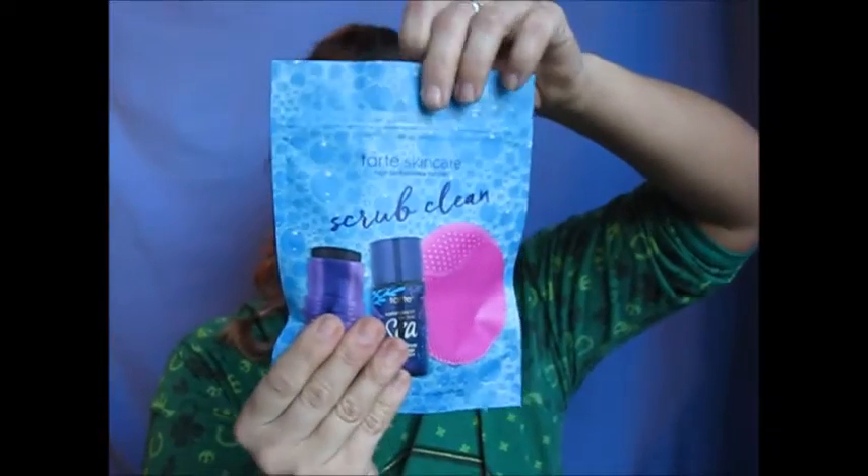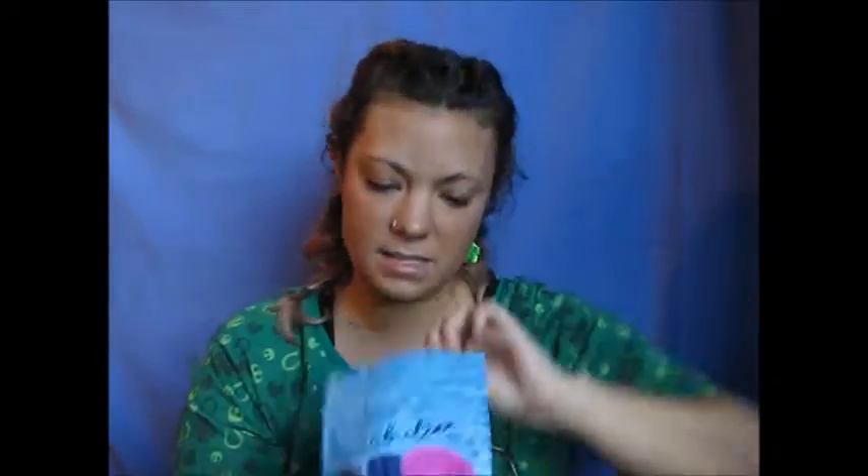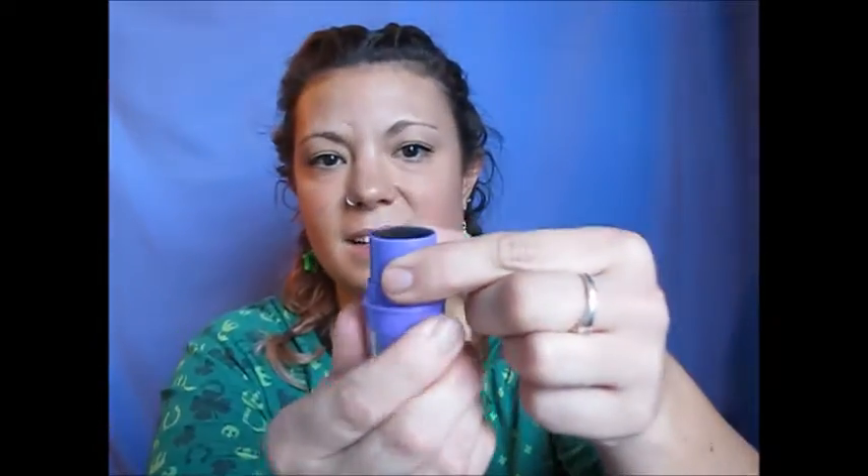In here I also got a free sample — the Tarte highlighting moisturizer, which I'm excited to try. Next is a package that contains the Scrub Clean Cleansing Set. Inside is one of these small cleanser things — I've been really wanting to try one. There's also the Tarte Friction Stick, which is an exfoliating cleanser. You rub it on your face and it cleans your skin.